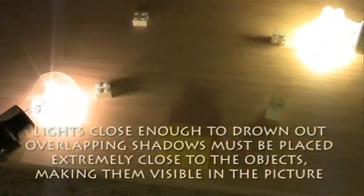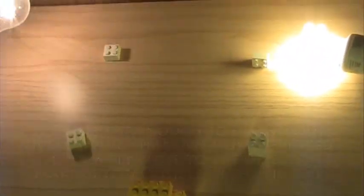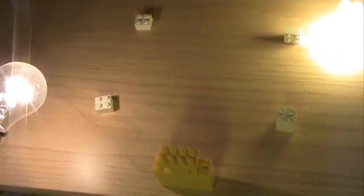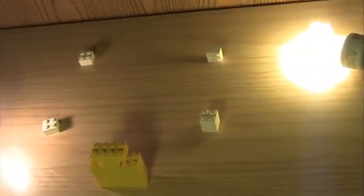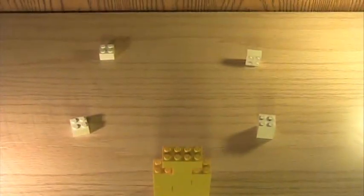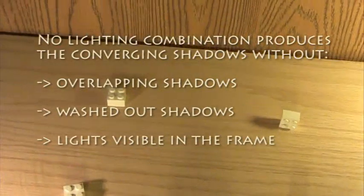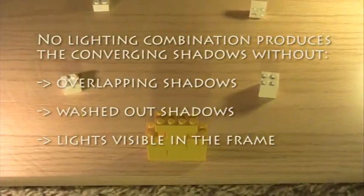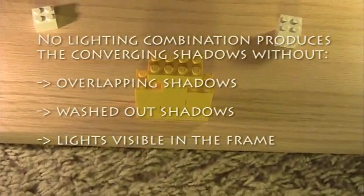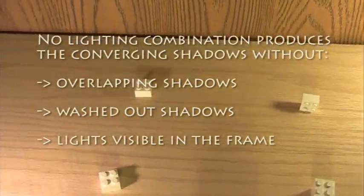And if we get multiple light sources in close enough, the lights are visible in the frame. Experimentation with multiple light sources doesn't produce the results seen in this photograph. In order to avoid multiple shadows on the left and right rocks, the lights need to be placed very close to them. However, this causes the shadow of the foreground objects to be nearly completely obliterated, and also still causes multiple shadows on the more distant rocks. Therefore, multiple light sources cannot be the reason for the multiple shadow angles.